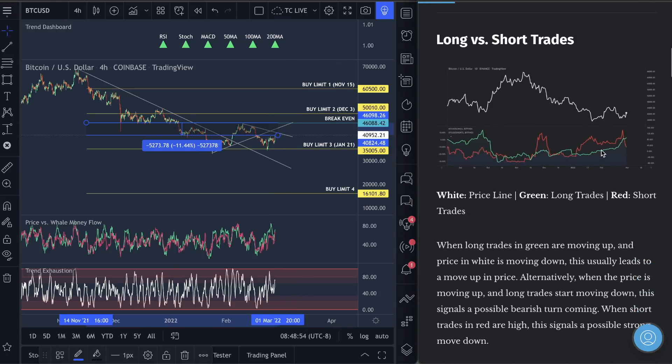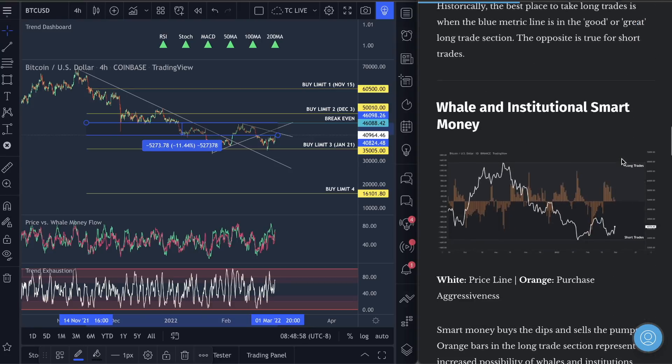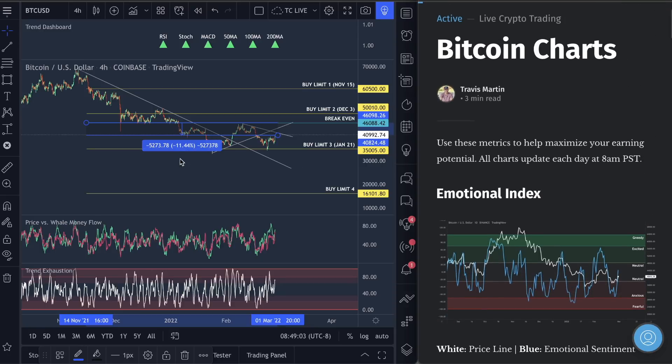Take a look at the emotional index today. I'll show you guys the long and short trades. Market cap strength is holding very strong here. Trades in favor, wellness, institutional, smart money — do not miss that. And a few other metrics. Let's just dive on in here.